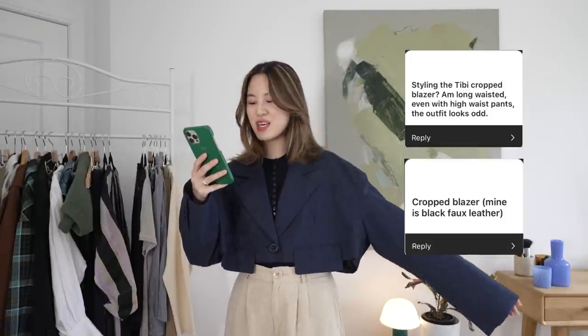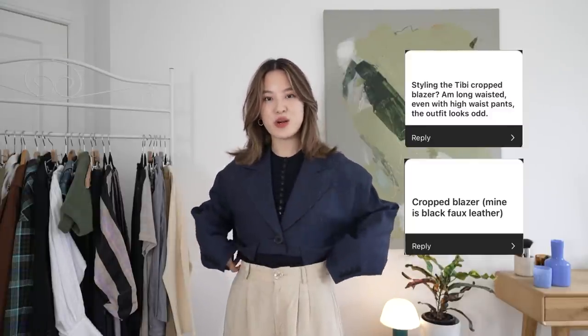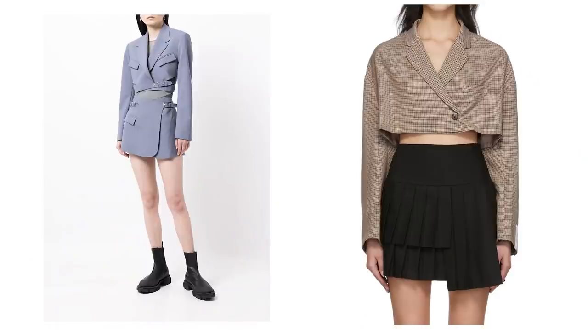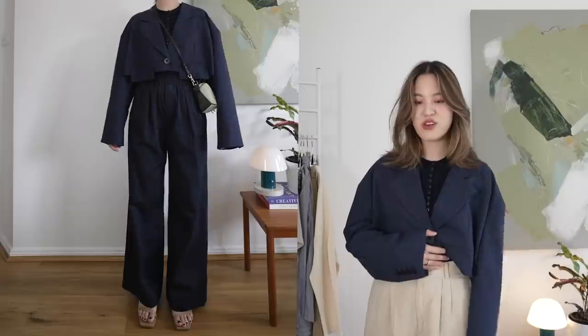Question nine is how to style the Tibi crop blazer when you're long-waisted — even with high-waist pants, the outfit looks odd because of the gap in the middle between the pants and the blazer. I recently noticed a lot of styling shows crop blazers and pants worn with that gap, but I personally prefer less of one. My recommendation is to go tonal — I put on a navy knit inside that matches the blazer, so even if there's a gap, it feels like a continuation of the blazer rather than a separate strip of color. If the gap still bothers you, go fully tonal with navy trousers or a navy skirt so all the colors blend into each other and you don't create a weird waist gap.